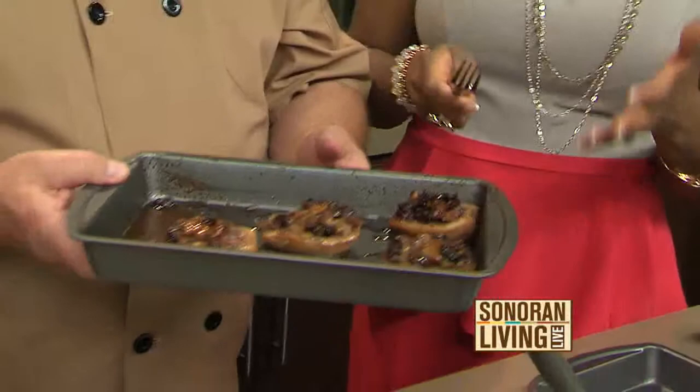This is incredibly simple. It's so simple! I thought it was going to be harder because of the presentation, but you've got half a dozen ingredients and you're good to go.